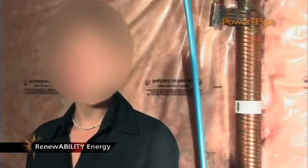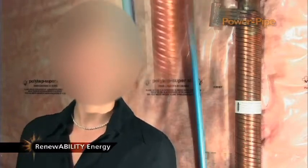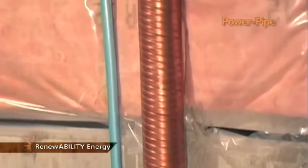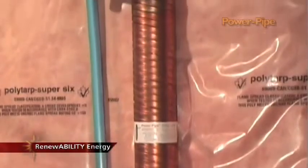One way to dramatically reduce water heating costs is to install a Power Pipe drain water heat recovery unit. Whether you have a tank water heater, a tankless water heater, or a solar water heater, a Power Pipe can reduce your water heating costs by 25-40%.